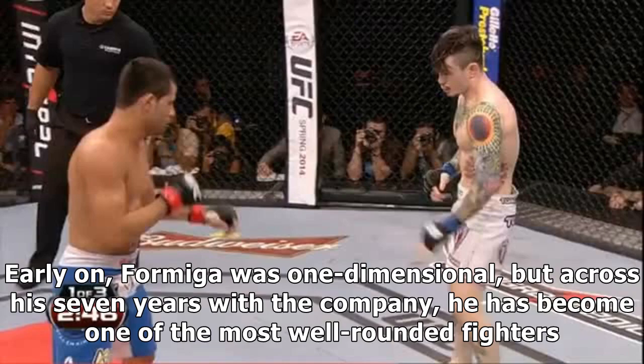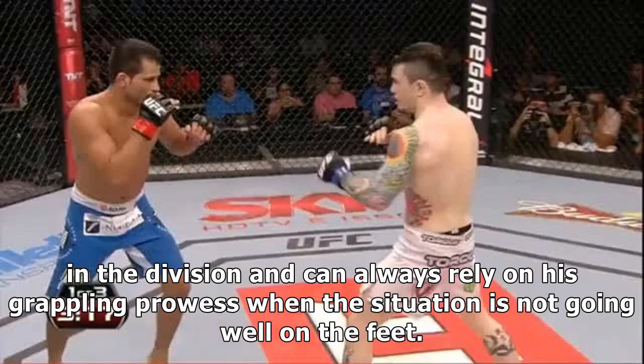Early on, Formiga was one-dimensional, but across his seven years with the company, he has become one of the most well-rounded fighters in the division and can always rely on his grappling prowess when the situation is not going well on the feet.